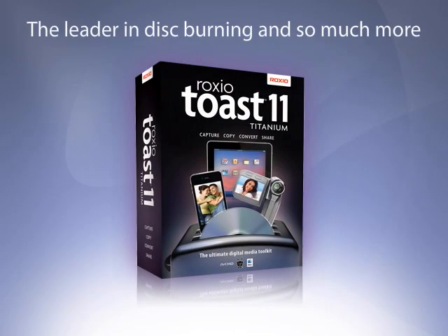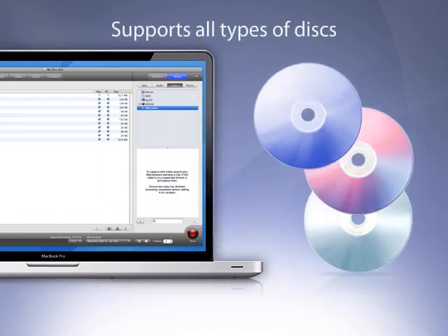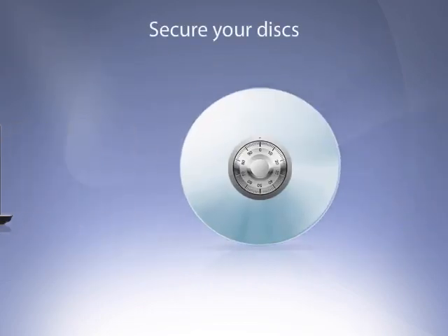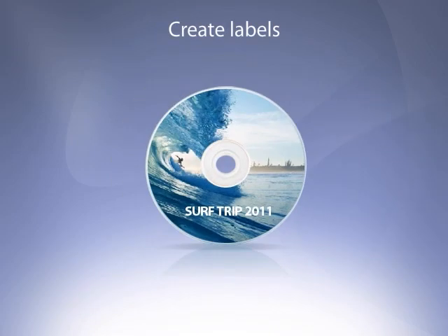Toast has been Mac users' favorite way to burn music, video, photo, and data files for over 10 years. Burn to CD, DVD, or Blu-ray disc for use on both Macs and PCs, with optional features including password protection, custom graphics, and disc spanning.